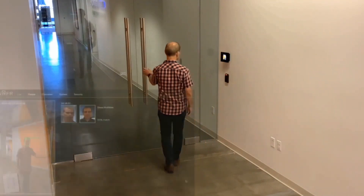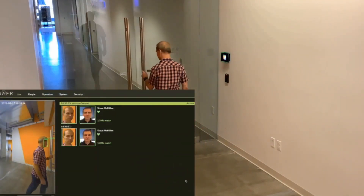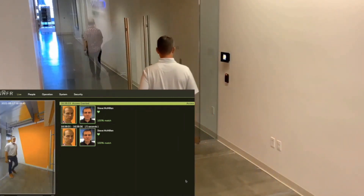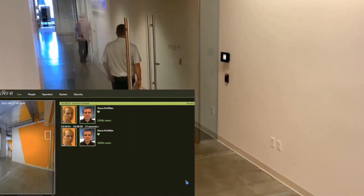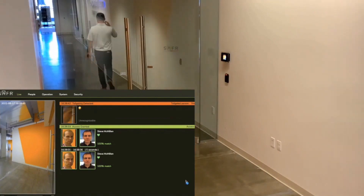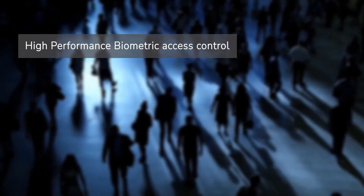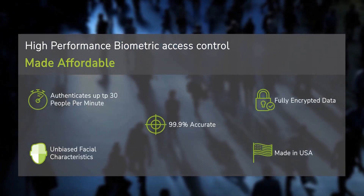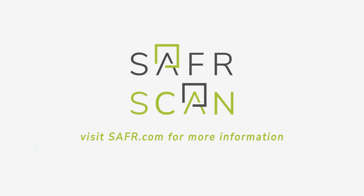Moreover, SaferScan is the best access control device to help you detect tailgating, to enhance the security of your premises. SaferScan: high performance biometric access control made affordable — only with SaferScan.